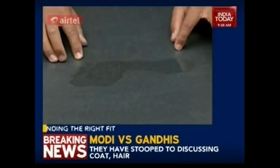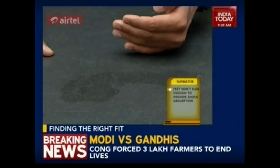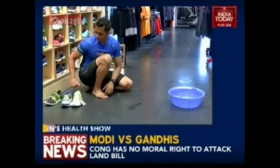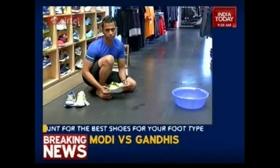If your footprint looks like this, you have a supinated foot — the arch is actually going towards the lateral side of your foot. For this kind of foot, we would recommend a neutral shoe with no support and very minimal cushioning.